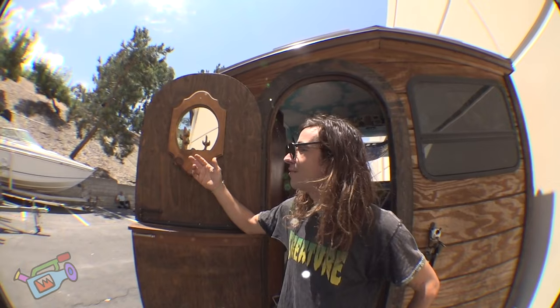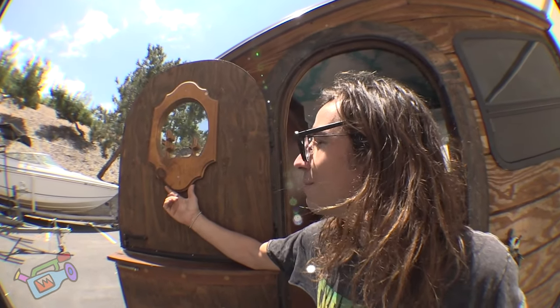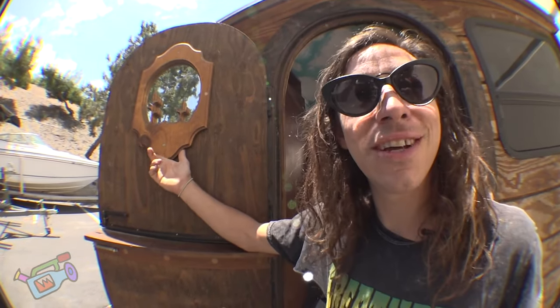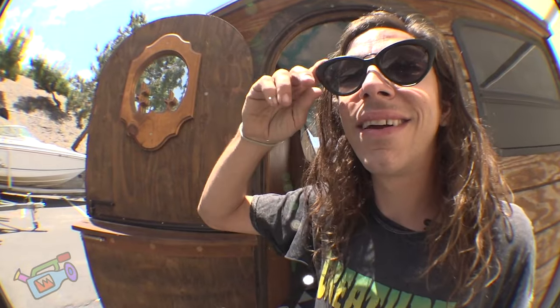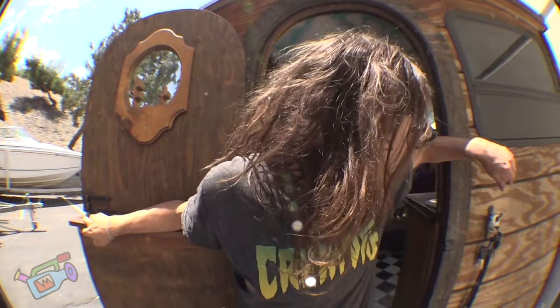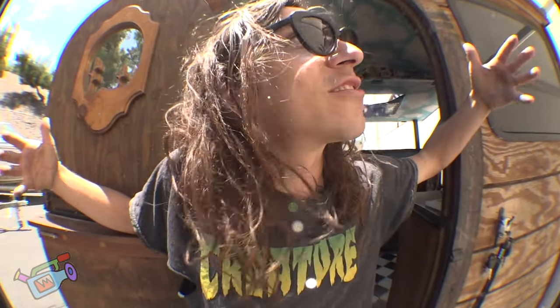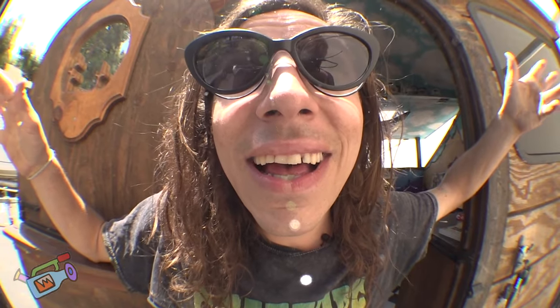Got this cool cactus mirror — everyone thinks we made it but I actually found it at Goodwill. It fits in real nice — desert vibes, goes with the mountains. I'm pretty hyped on it. Yeah, that's pretty much the gist of the Star Pod, mi casa. I'm really happy you guys came and checked this out — come by again anytime. Love you.